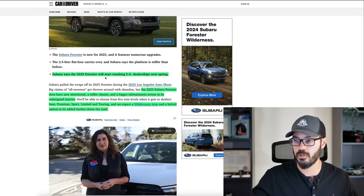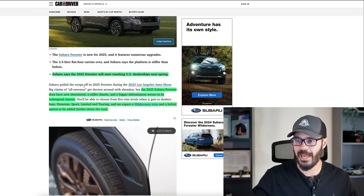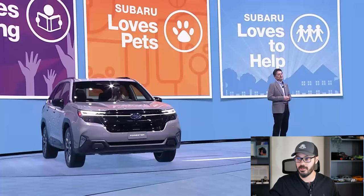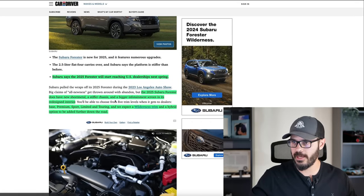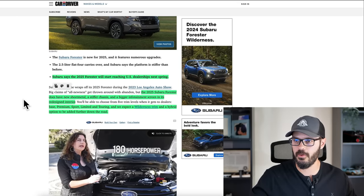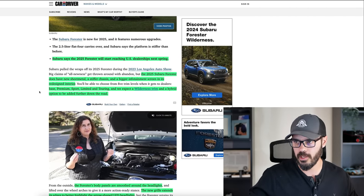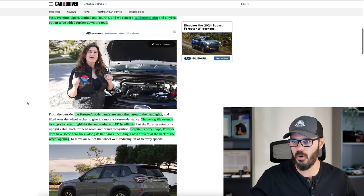Subaru says the 2025 Forester will start reaching dealerships next spring. It does have new sheet metal. You have a CIFOR chassis, a bigger infotainment screen — obviously that's the trend these days — and a redesigned interior. You have five different trim levels: base, premium, sport, limited, and touring. We expect a wilderness trim and a hybrid option to be added further down the road.